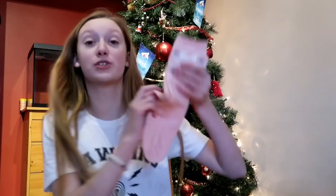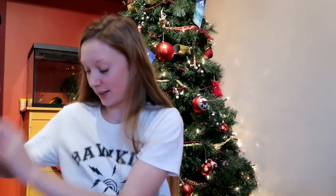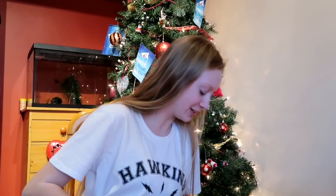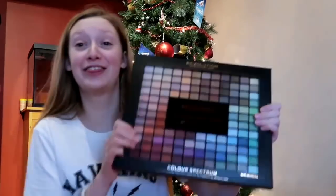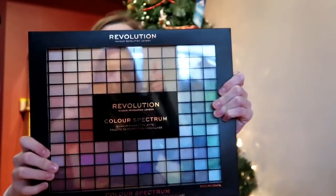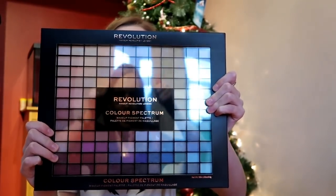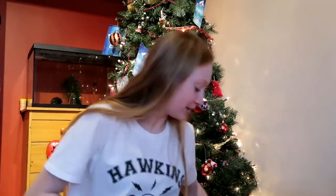I have some more socks — I actually have a grey version of these as well and they're really comfy and soft. And then I have this Revolution 196 colour spectrum palette. There are so many colours in it and I'm very excited to try it — it's massive, absolutely massive.